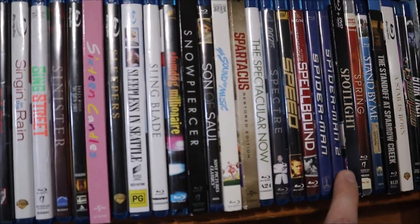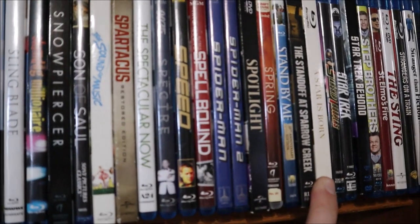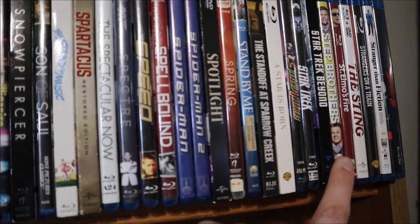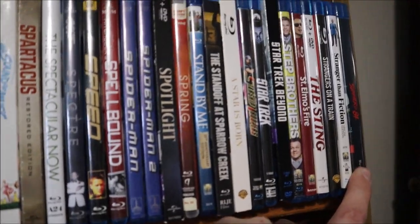Speed, Spellbound, Spider-Man 1 and 2, Spotlight, Spring, Stand By Me, The Standoff at Sparrow Creek, A Star Is Born (the newest version), Starship Troopers, Star Trek, Star Trek Beyond, Step Brothers, St. Elmo's Fire, The Sting, Strangers on a Train, Stranger Than Fiction, and Summer of 84.